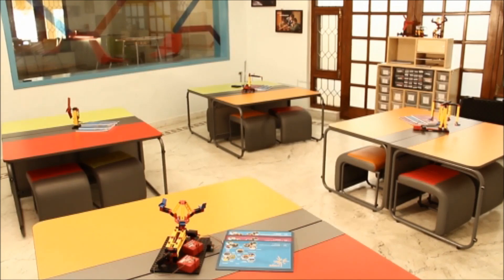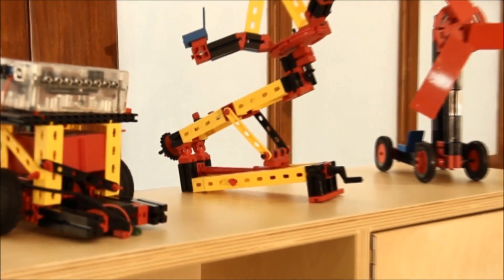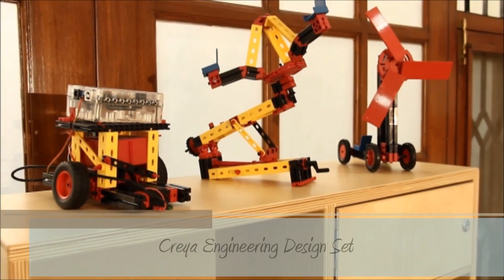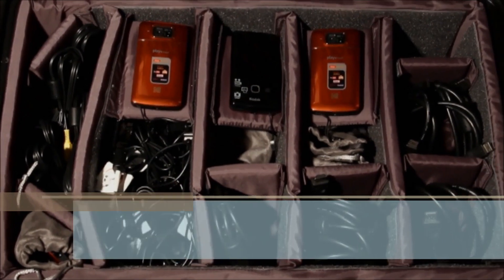Carefully planned and configurable layouts, workspaces conducive for collaboration, and an extensive range of manipulative sets that include engineering sets, robotics, digital media, bricks and technology provide for a truly constructivist experience.